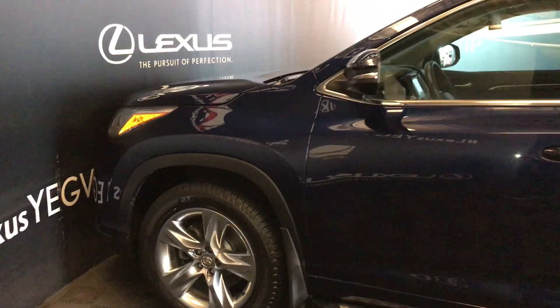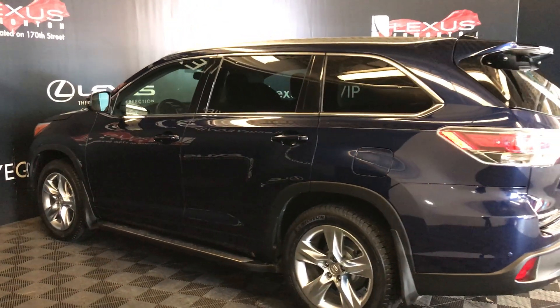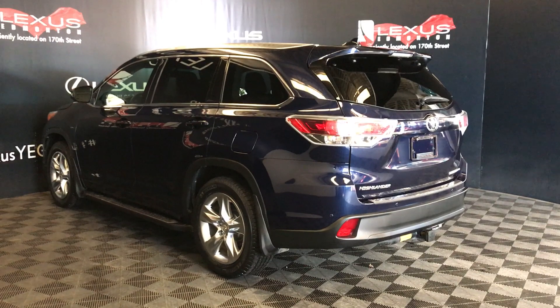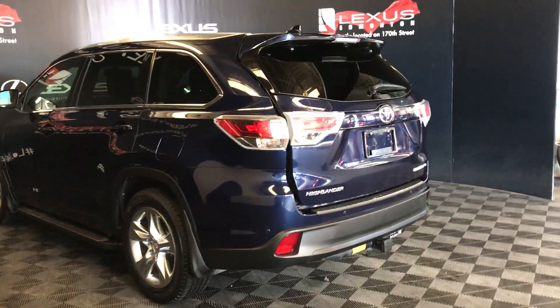Outside you have 19-inch wheels with wheel locks, keyless entry, and smart access. It comes with running boards and has rear back sensors. A compact spare tire is located underneath the vehicle, and it also comes with a trailer hitch and a remote trunk release.